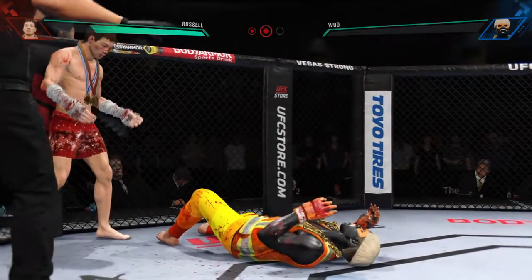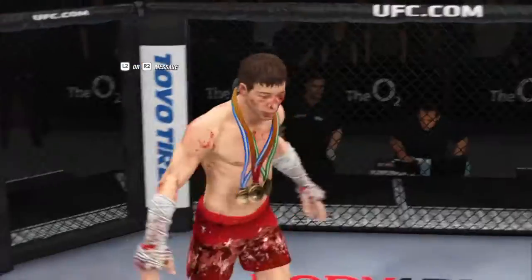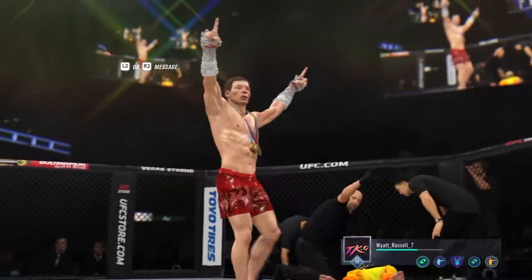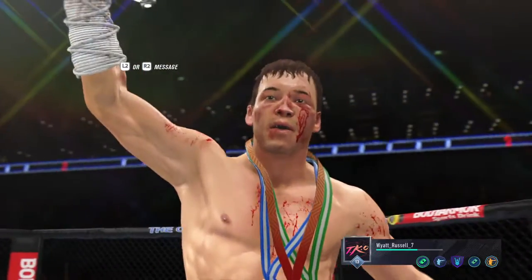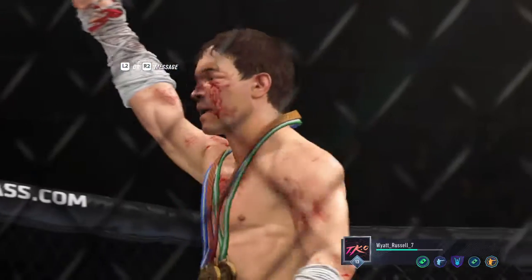He's out! He got him! What a performance. That right there was a high-level knockout, ladies and gentlemen. The crowd is absolutely loving it — just a perfect shot to end the fight, landed flush. I'm not even sure his opponent saw it coming. A huge, huge win for that young fighter here tonight.